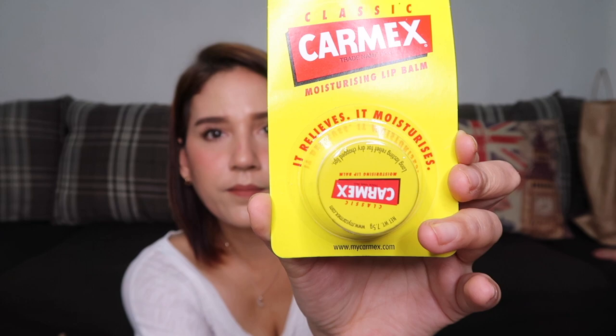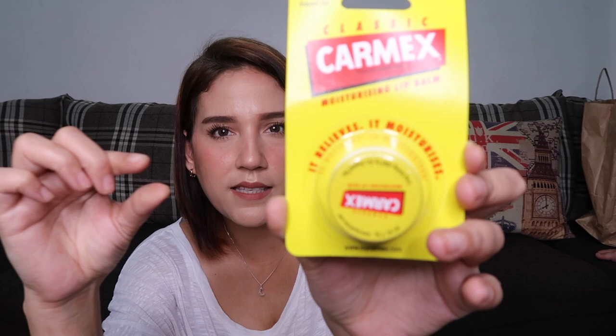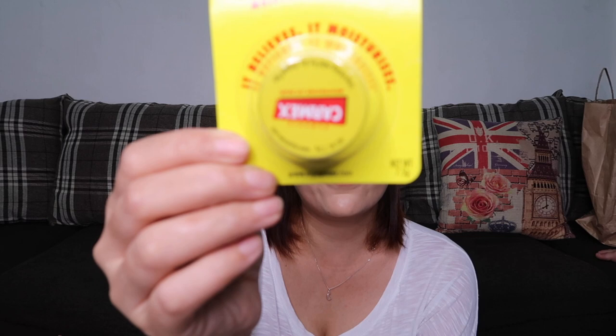Next is the classic Carmex Moisturizing Lip Balm in the small jar version — as opposed to the usual stick format. This one costs 164 pesos. Lately my lips and my eldest daughter's lips have been getting really dry, so we needed something for that.